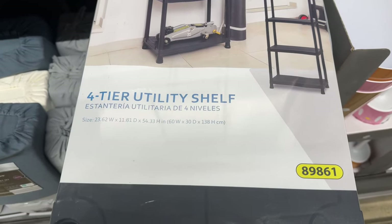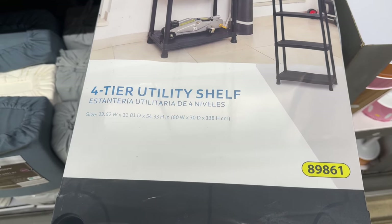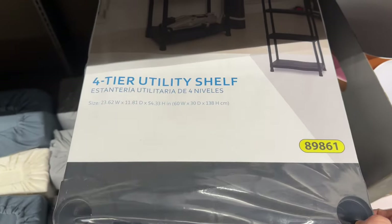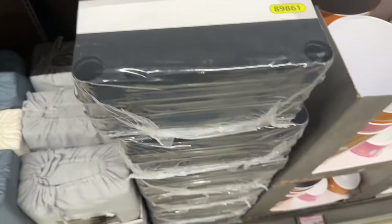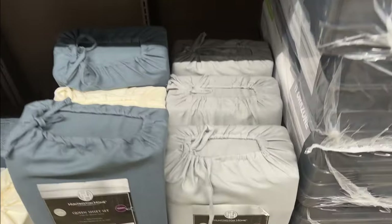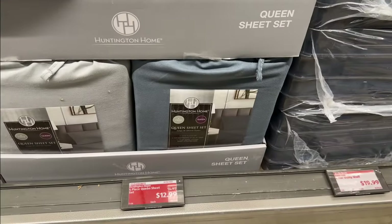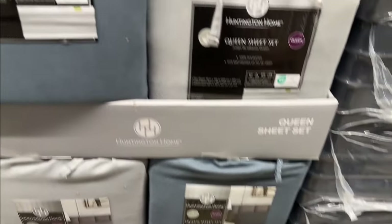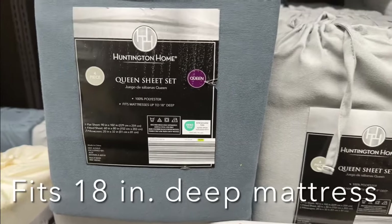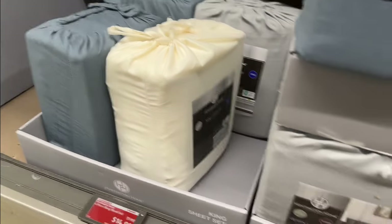The four-tier utility shelf — goes up to 54.33 inches high, 23.62 inches wide and 11.81 inches deep. $19.99 if you need to do some organizing. We've got sheets too down here to go with the comforters — in blue, gray, and cream. $12.99 for a four-piece queen set, which comes with a flat sheet, fitted sheet, and two pillowcases. The king is the same except for $14.99 — just $2 more.